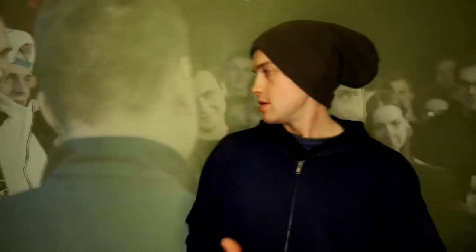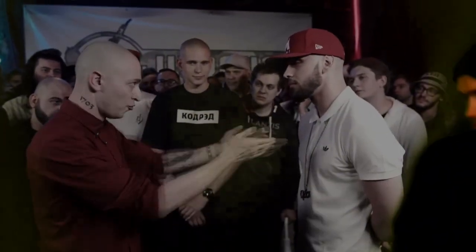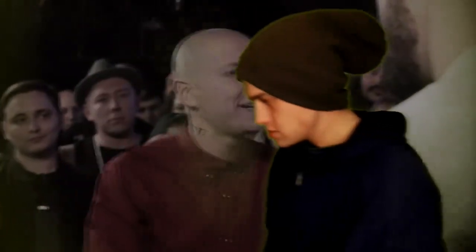Теперь пусть будет сзади меня батл СТ против Оксимирона. «Серый, ты абсолютно серый МС, у тебя уверенность в себе, но не манера и стиль. Я разъебу тебя, исследовав Харгеру вблизи, дезинфицирую следом Херсту.» Теперь я хочу, чтобы сзади меня был просто Галактика или Космос.